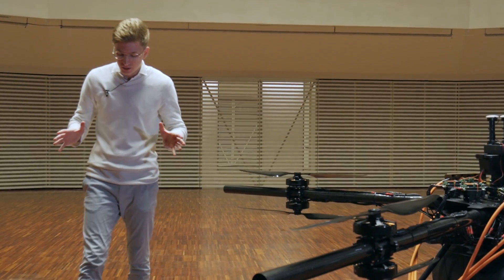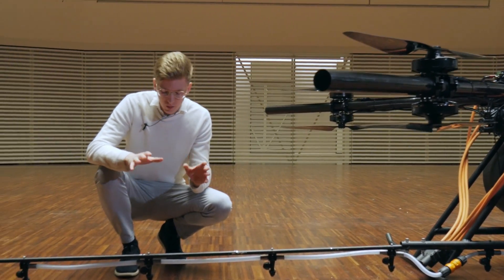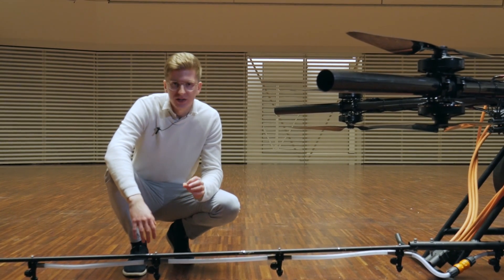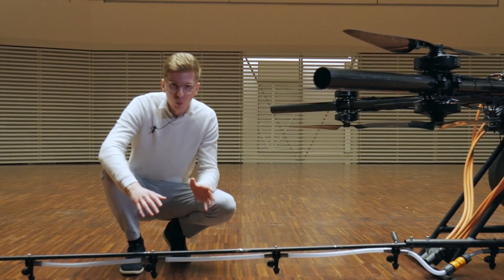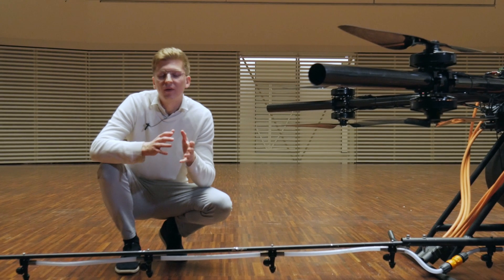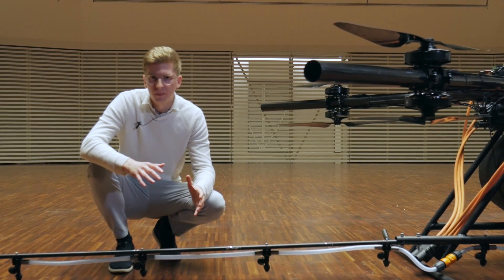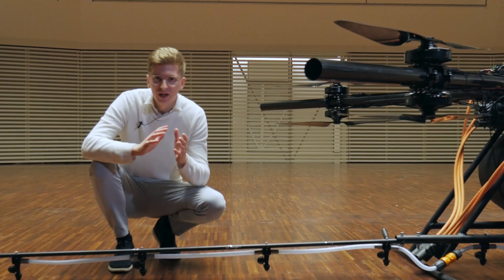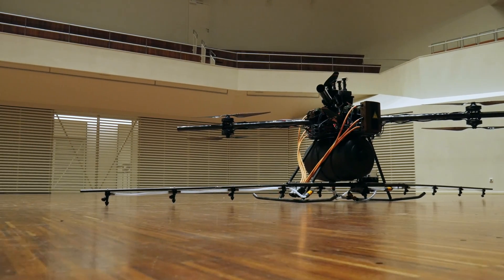Moving on to our agricultural spraying system: we didn't want to make it too complicated, so the nozzles you'll find on it are standard nozzles. However, they're fully customizable per your application and can handle from one to eight bar pressure, so even spraying a fine mist is fully possible. This is powered by a dedicated pump able to pump out 20 liters per minute at maximum, and that's all adjustable even when you're flying. The beam is also customizable — the smallest we can make is four meters in length and the biggest is ten meters.